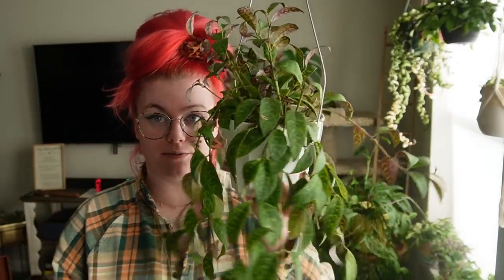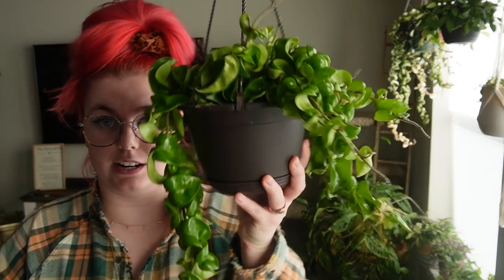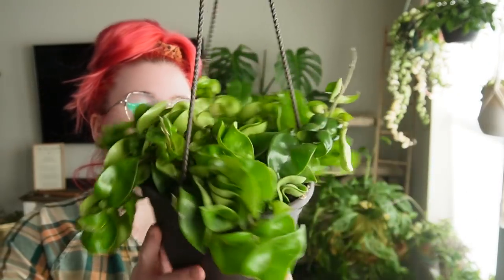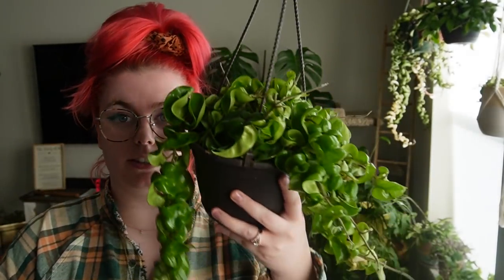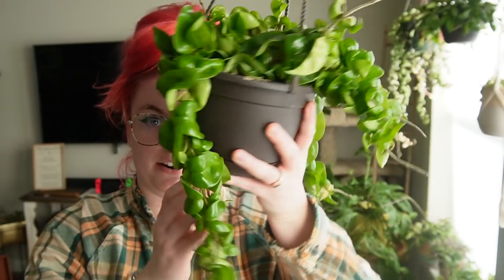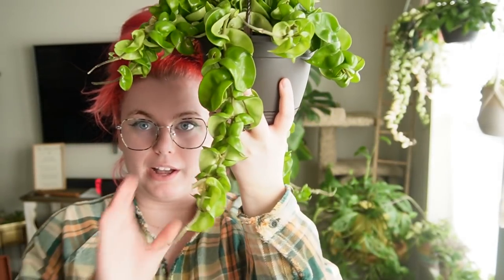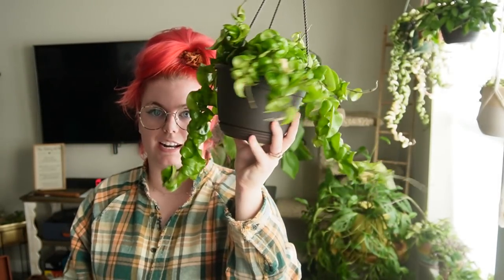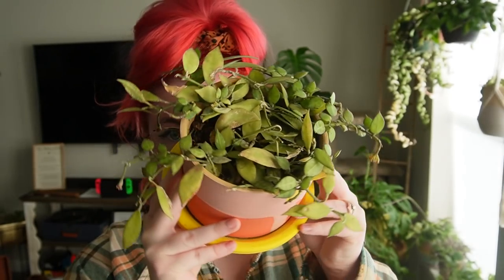This is my hoya carnosa compacta — this is my only unvariegated variety of this plant. He's doing very good. I got this for $14 at a Lowe's. I have a ton of the variegated varieties but none of the normal variety, so this one just looks so healthy and pretty — I just wanted to get it. I love how the ropes look, it's just like a big old chunk. I love it so much.